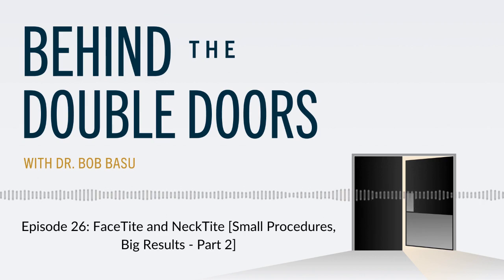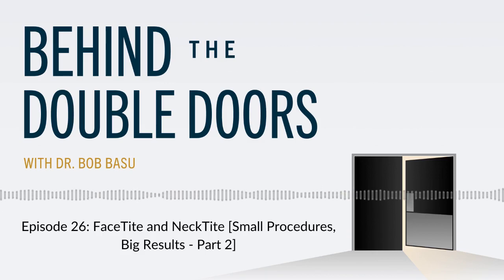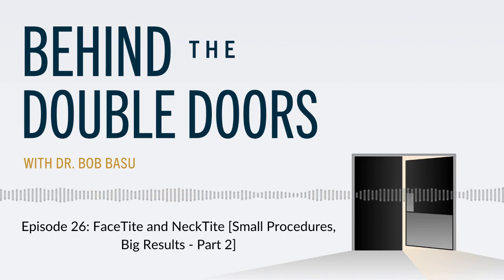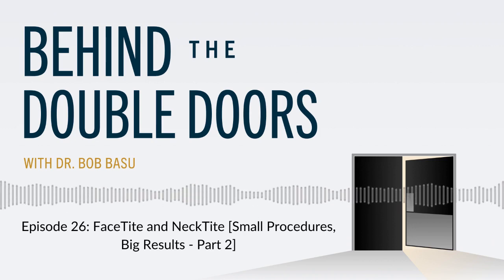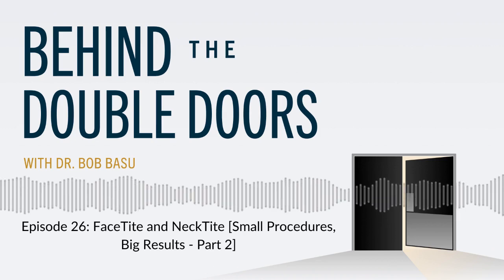This procedure can be done under local anesthesia with a little oral sedation, or under IV sedation or general anesthesia. It typically takes me about an hour to do. What it involves is a tiny two-millimeter opening underneath your chin — I don't even use a scalpel — and a tiny little opening behind your ear. No long incisions. Then I use a cannula, which is called a FaceTite, also known as NeckTite cannula.